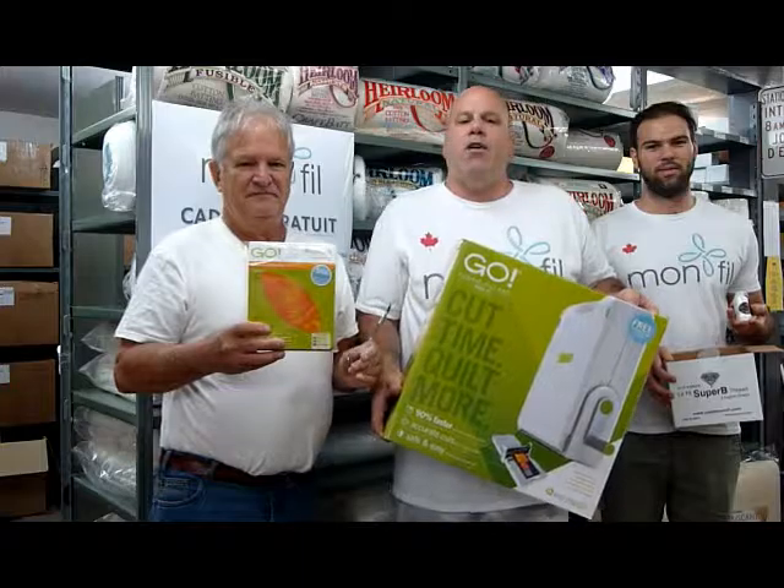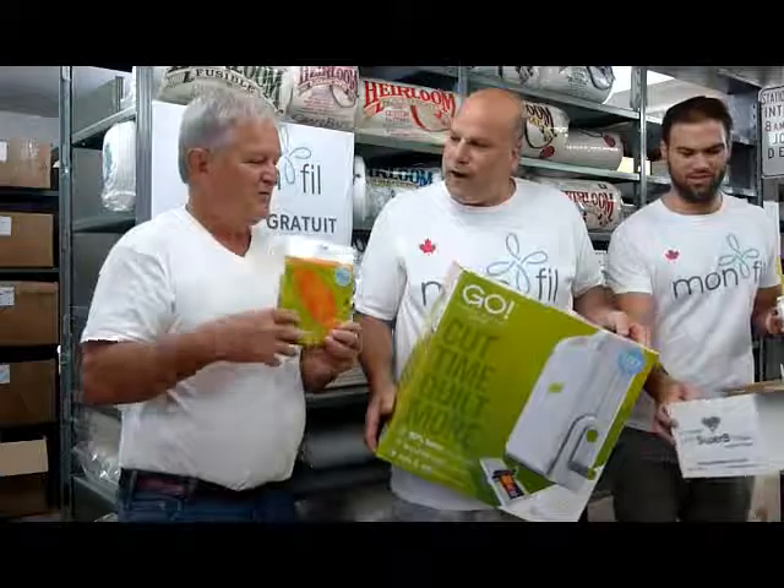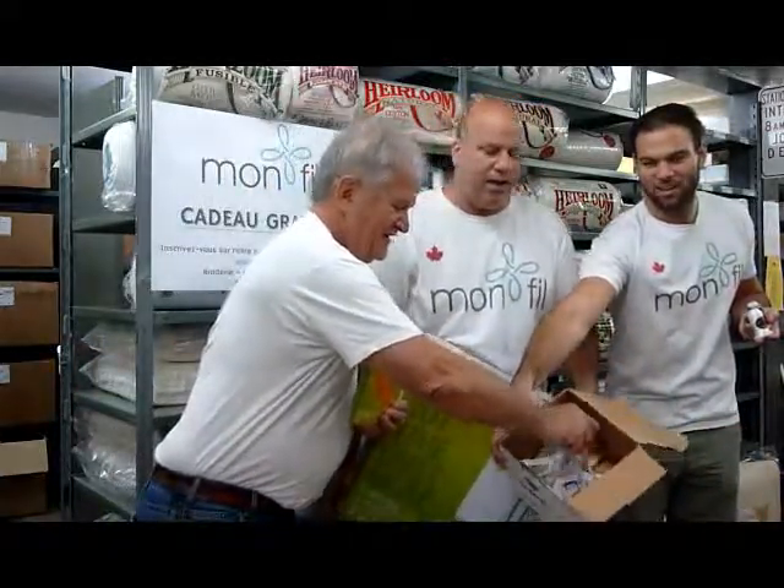Pour ne pas perdre de temps, on va tout de suite procéder au tirage et le gagnant sera... John, si tu veux nous faire les honneurs. Please, draw the name for the second drawing.